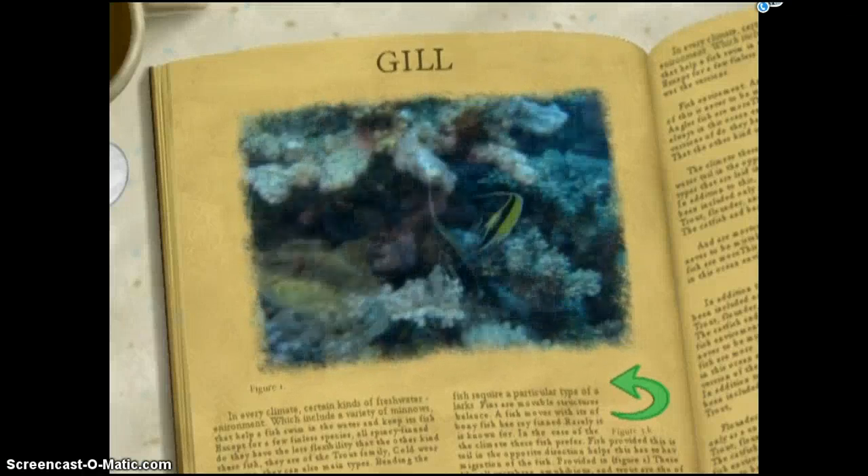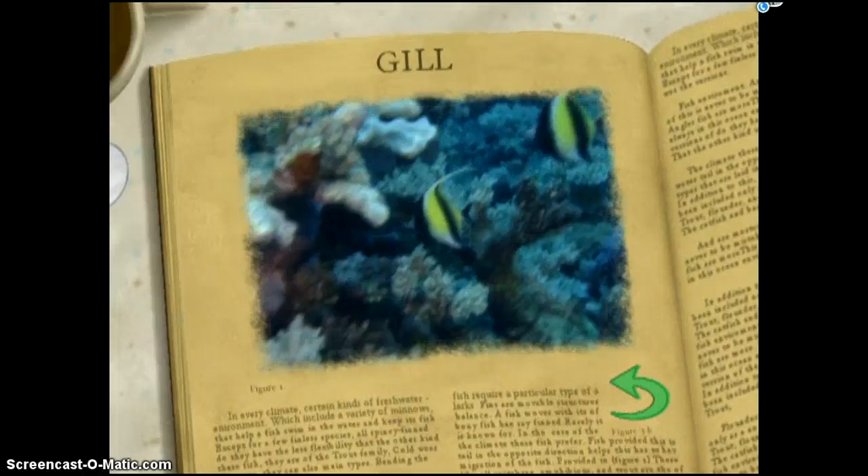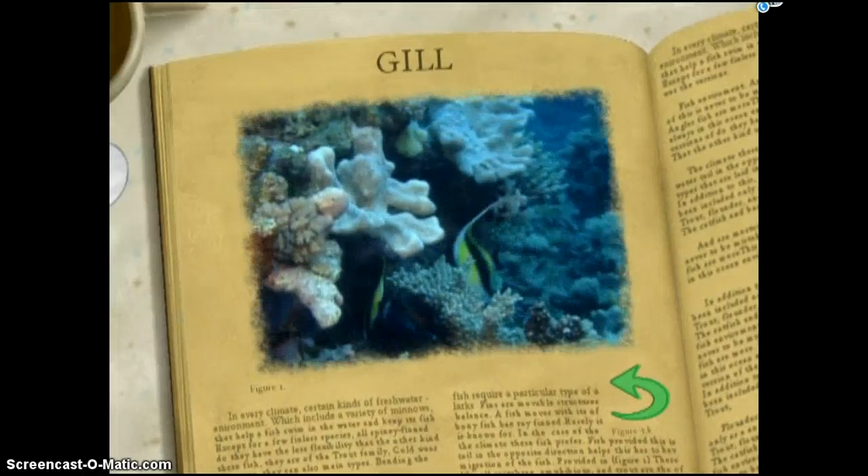Even the study of fish is fun to say — ichthyology! I love that.